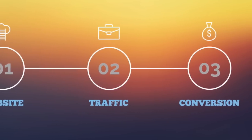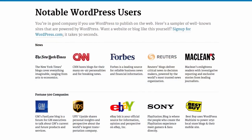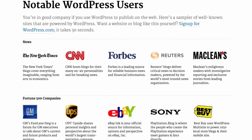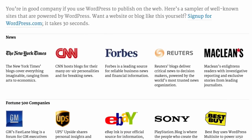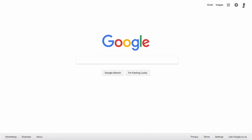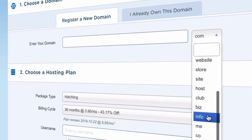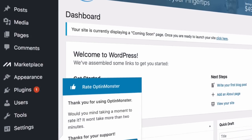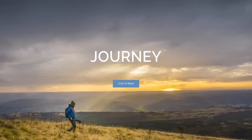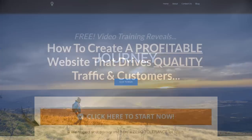Step one is website, and we're going to be using WordPress to build your website — a simple web building tool used by millions of businesses worldwide and loved by Google. To get your website online we need to complete three stages: stage one is picking out and registering your domain name, stage two is using WordPress to publish your first-ever website, and stage three is getting your site online so it can be viewed by visitors on the internet.